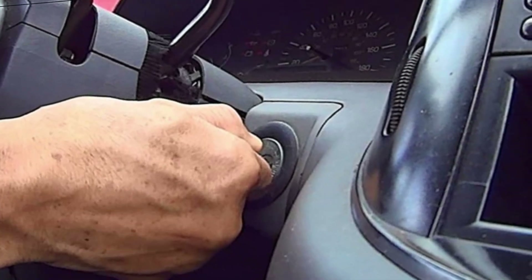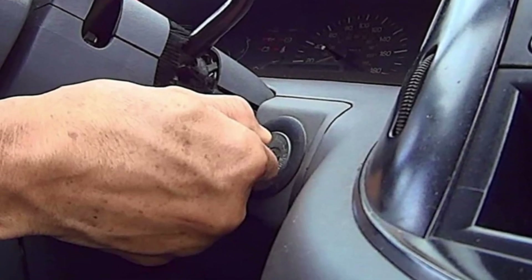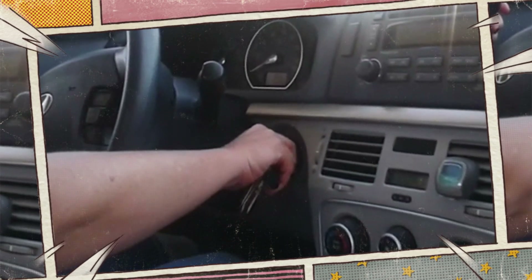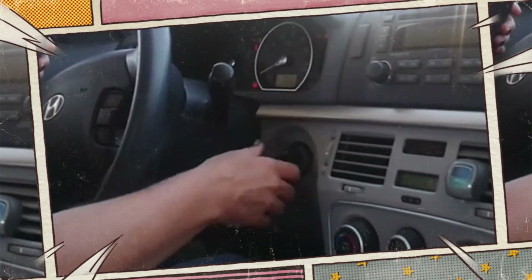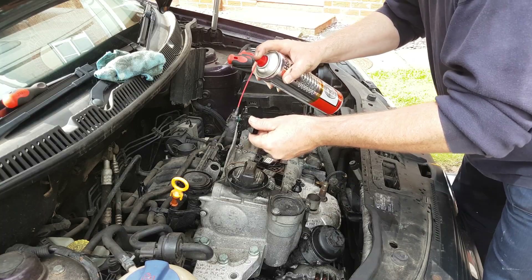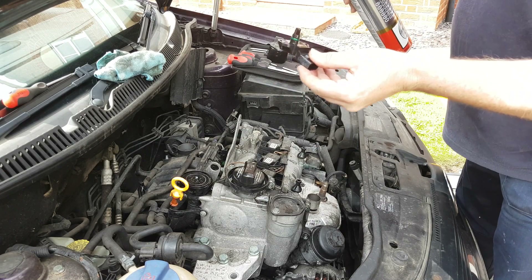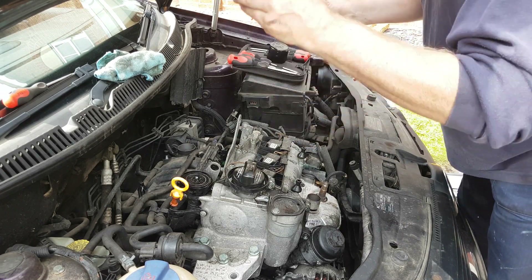Hard starting. The MAP sensor is crucial to the air-fuel mixture that enters the engine because it is in charge of observing intake manifold pressure. Your engine may struggle to maintain the proper air-fuel ratio if the sensor is providing inaccurate data, which could lead to hard starting or even stalling. This can be especially noticeable when the engine is cold or when the temperature is changing quickly.